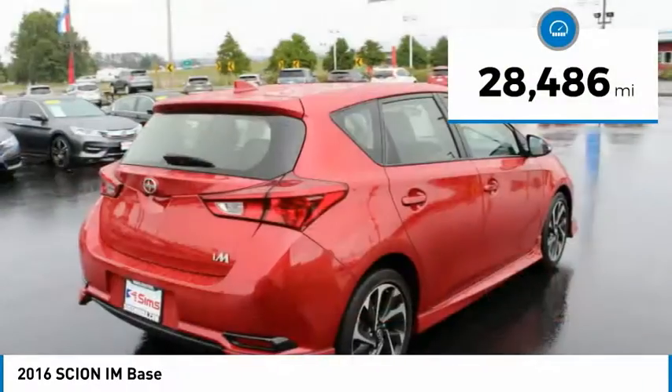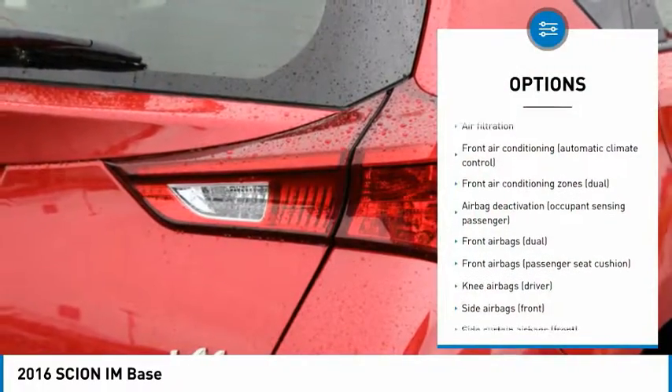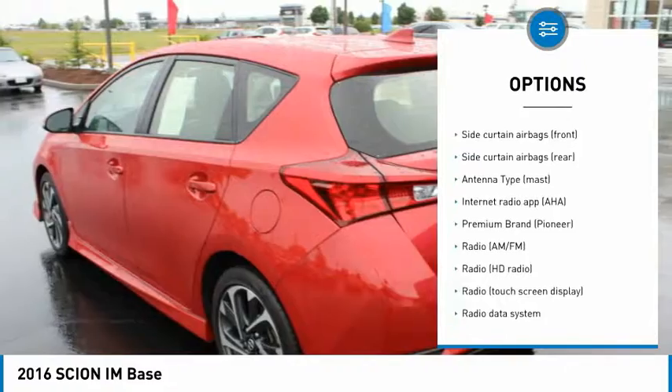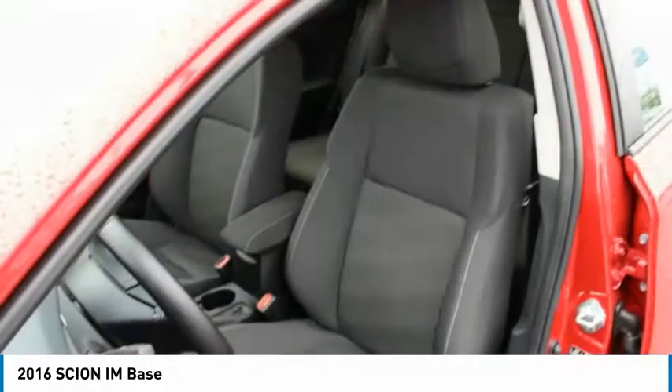This vehicle has less than 30,000 miles. Here are some of this vehicle's great options: traction control, stability control, power steering, cruise control, power brakes, trip computer, clock, trip odometer, cargo area light, and electronic brake force distribution.